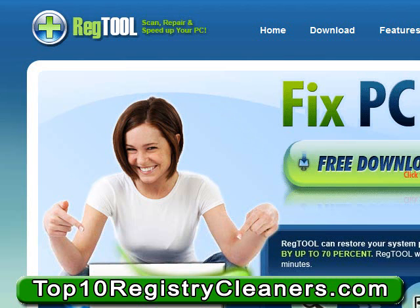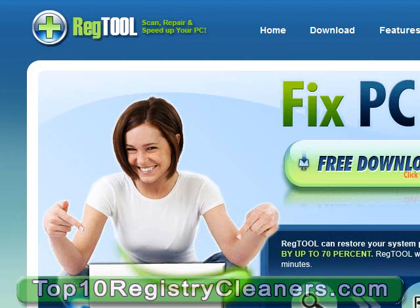All of these features included with RegTool make it extremely desirable for many different consumers running Windows-based machines. RegTool is one of the best options you can get in a registry cleaning application. Don't hesitate to get the benefits of RegTool — get your free scan now.